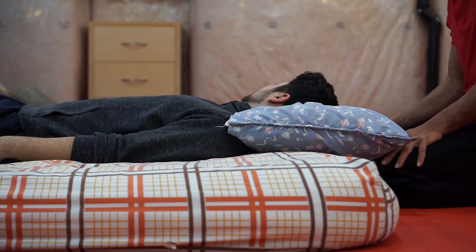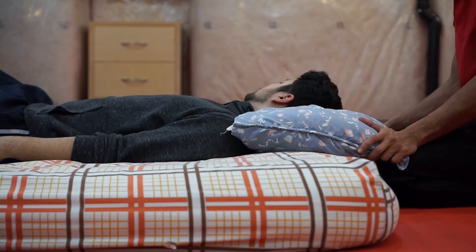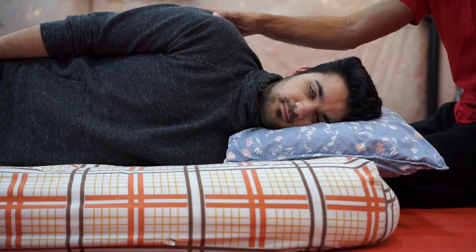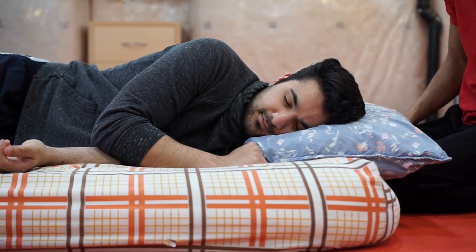After that, all you've got to do is turn onto your opposite side — so your left side — and then sleep like that all night. You can sleep the way you naturally sleep.